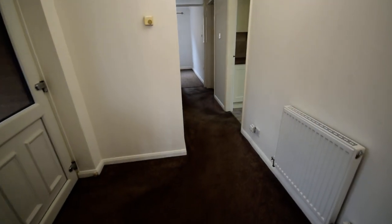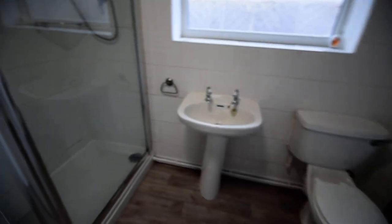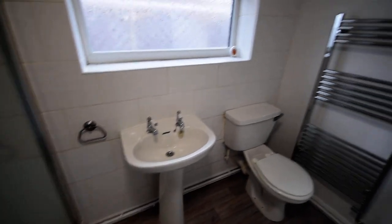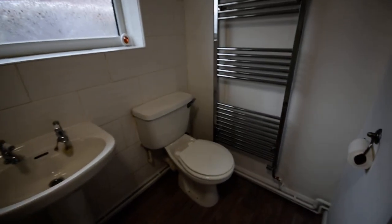Then we come along and on the left we have the shower room. We've got a nice size shower cubicle and a nice white suite. We've got new flooring in here as well.